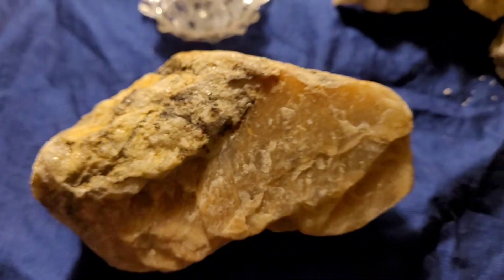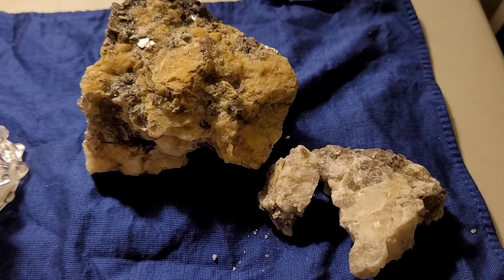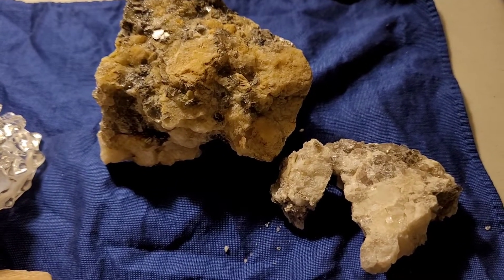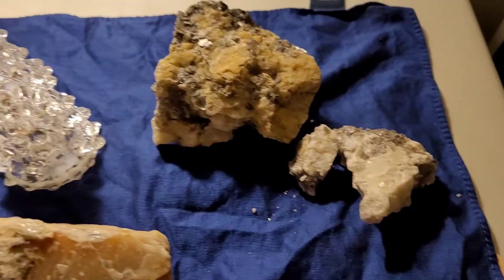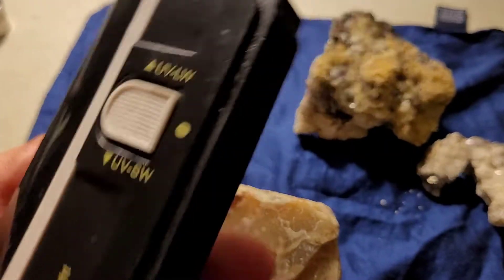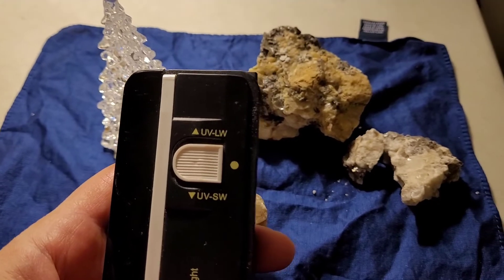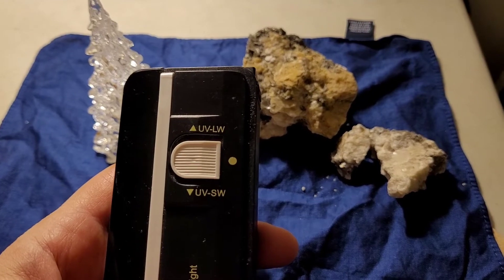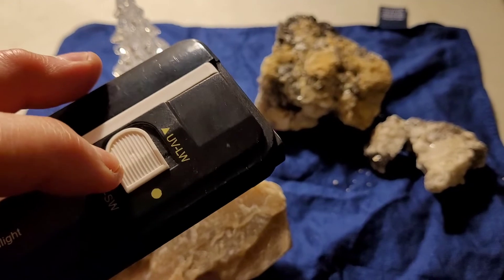I threw in these as a bonus — these are just regular old pegmatite from the same location and they also turn green. Let's play with the light. This is my ultraviolet light. UV LW means long wave and UV SW means short wave — that's the wavelength of the light. The long wave doesn't make as much happen.